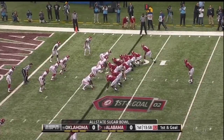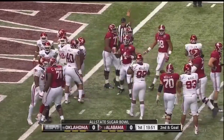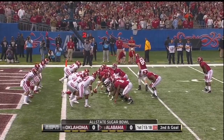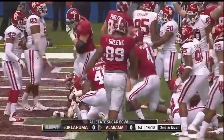T.J. Yeldon hasn't touched it yet. He will right here — Yeldon, down near the one. Frank Shannon brought him down, but he got six. Vogler, the tight end, with the extra block in the backfield. Yeldon — touchdown! T.J. Yeldon scores.